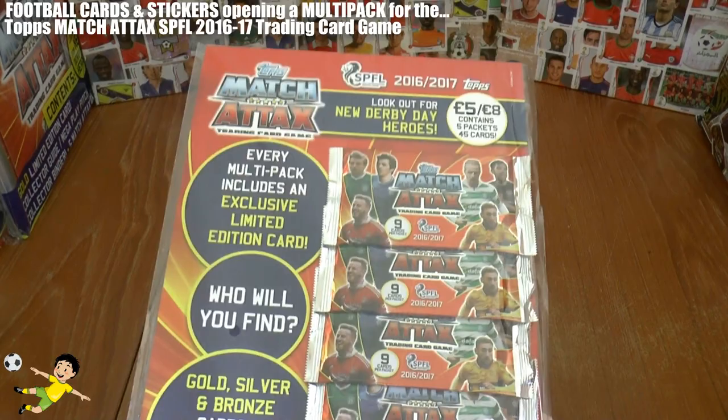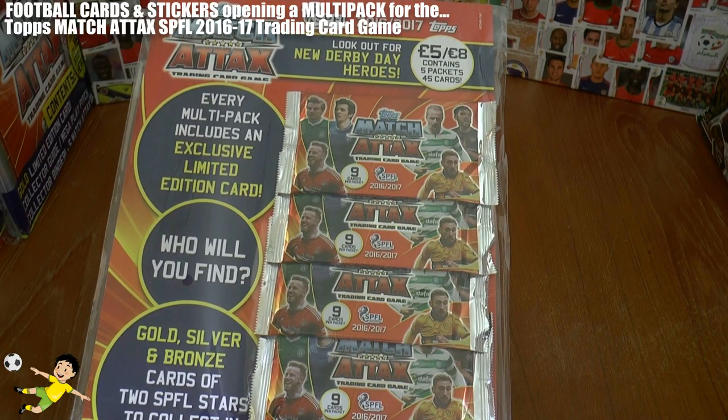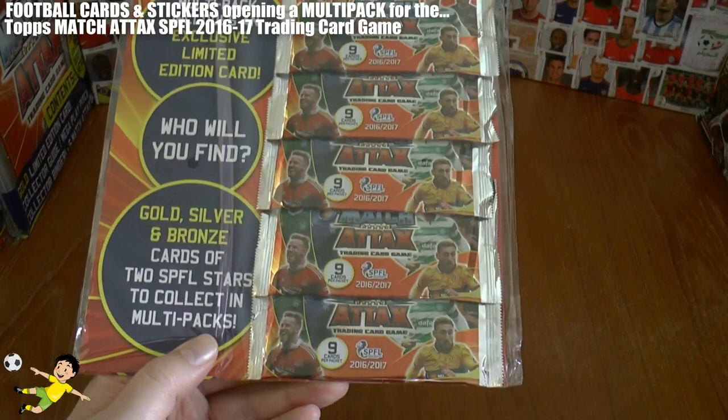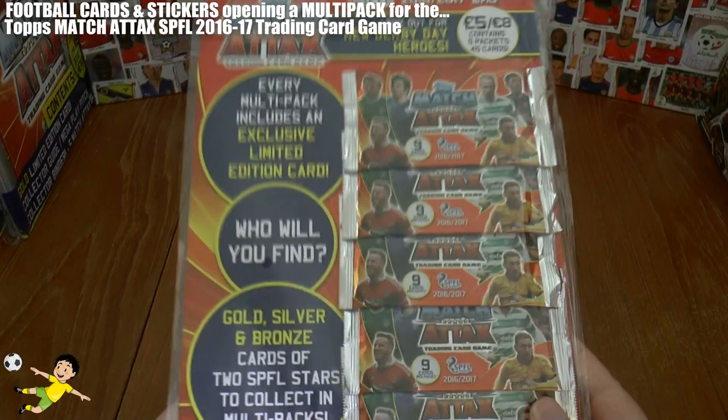Welcome to an opening of a Topps Match Attax SPFL multi-pack. It contains five standard retail packs for the collection of the Scottish Professional Football League 2016-17 season. Each pack contains nine cards, and in the bottom pack there will be an exclusive limited edition, which is one of six in the SPFL multi-packs.